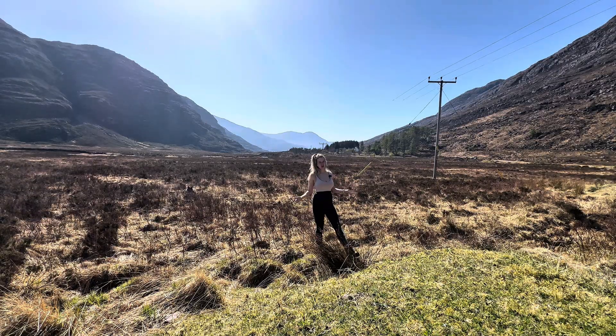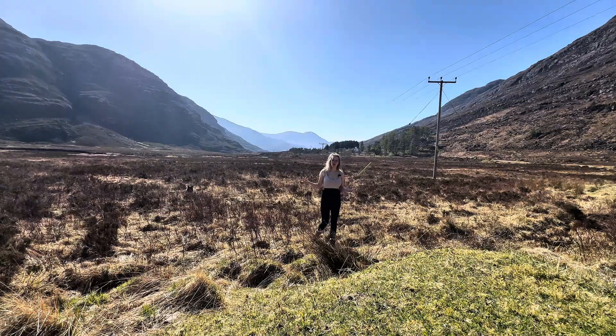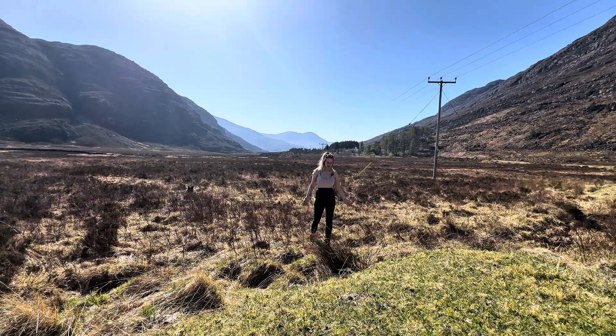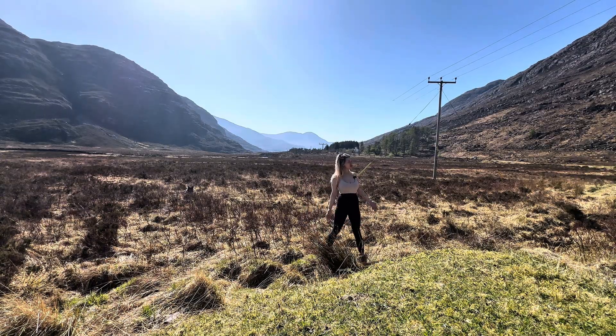Ice came down these valleys, cutting away at the sides and creating what's known as the U-shaped valley — or in Scotland, what's known as a glen. Some of these glens are filled up with water, which are known as lochs. It's what gives Scotland the dramatic landscape we see today, and here is a perfect example of that U-shaped valley.